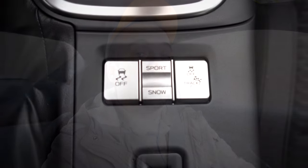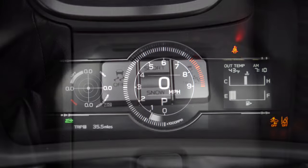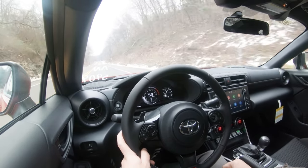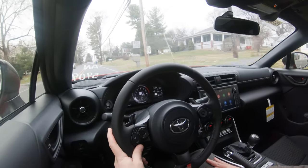Before we do any acceleration testing, I want to mention the drive modes. The driving buttons are located directly behind the shifter — you've got Sport, Snow, Normal, and Track. These adjust things like shift points, throttle response, gauge cluster display, and steering sensitivity. In Sport mode the steering is noticeably weightier, which is pretty cool, and it loosens up a little outside of that but still has a very nice feel either way.